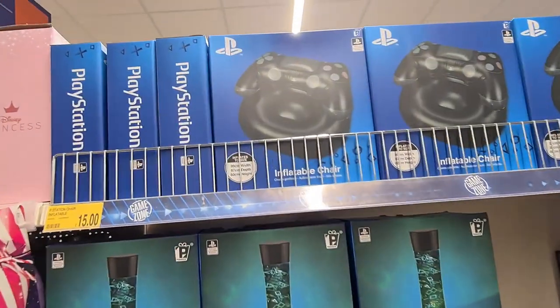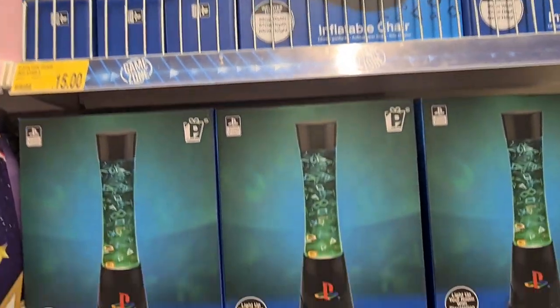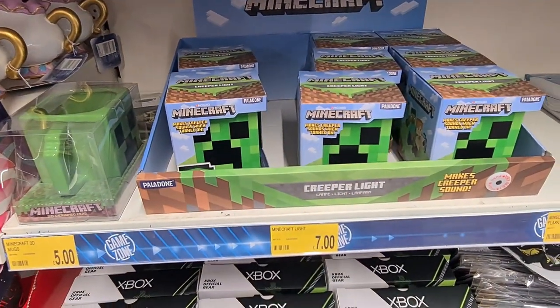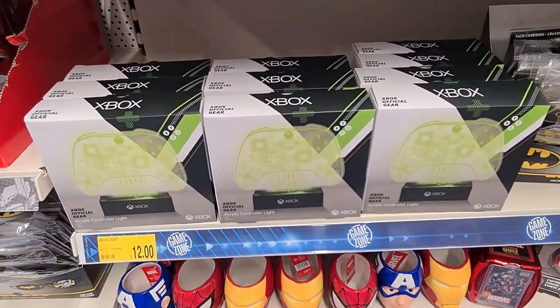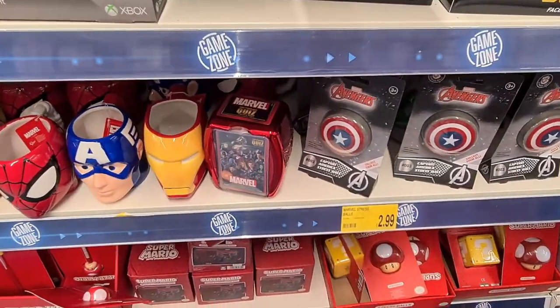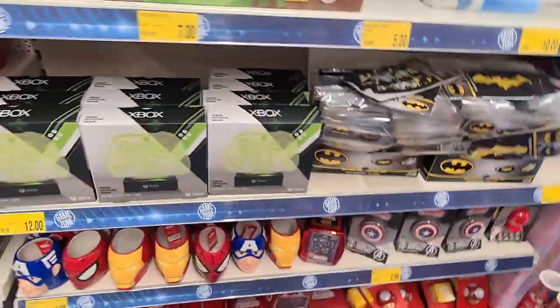I really liked these gifts for boys — they had an inflatable chair for £15, a really cool icons flow lamp for £20, Minecraft lights for £7, and Xbox lights for only £12 which I thought were dead cool. They also had a range of Marvel mugs for £4, stress balls, and Batman face masks for £3.